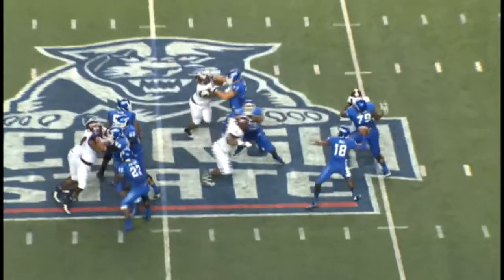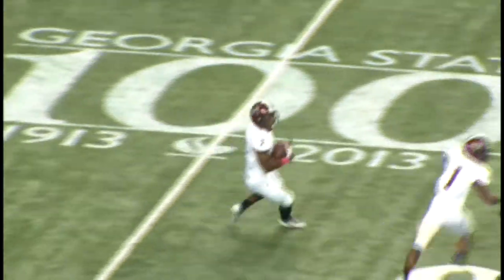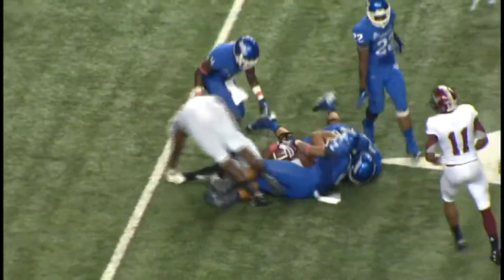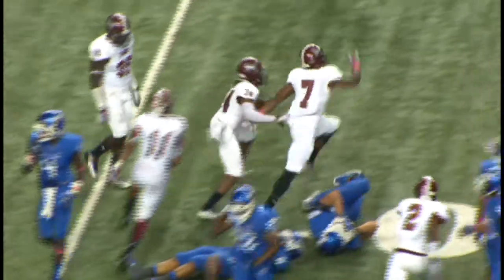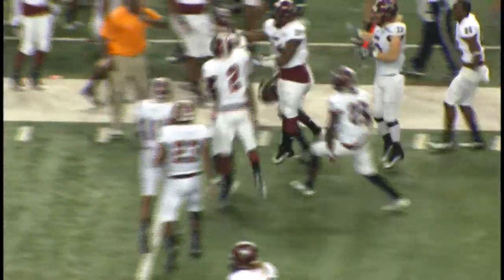Bell ready to throw. Looks, looks, throws downfield. Tries to find his man and it's intercepted. Chris Pickett at the 20, 25, 30. Needs to get a block, can't do it. Heads to the 37-yard line and the Trojans finally get a takeaway.